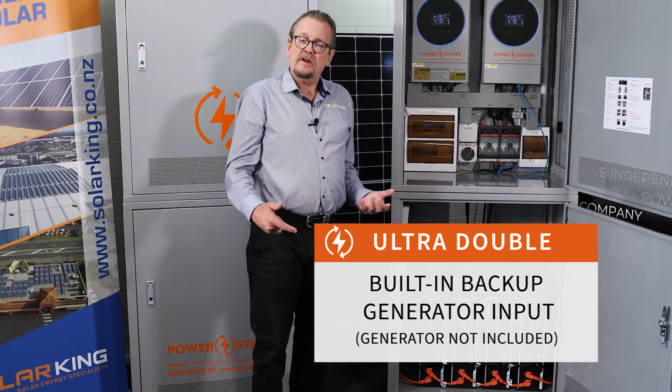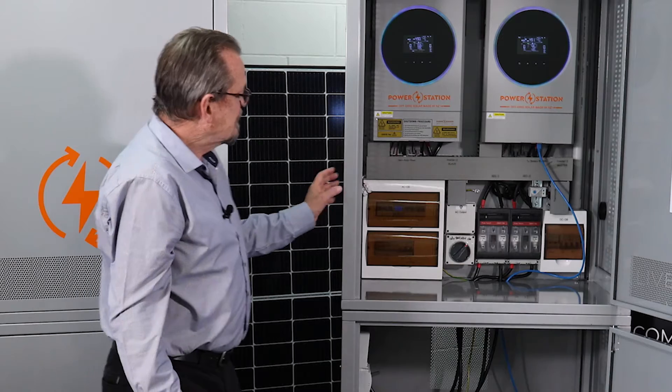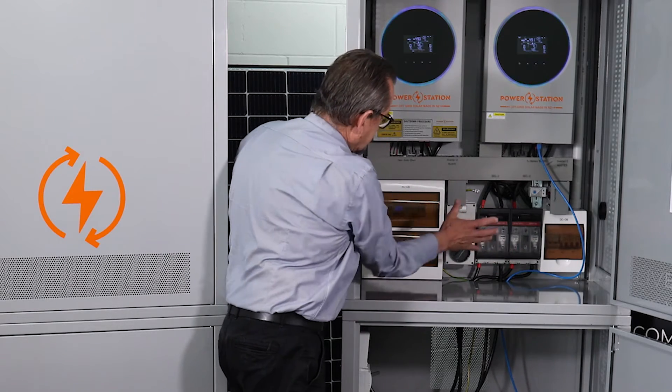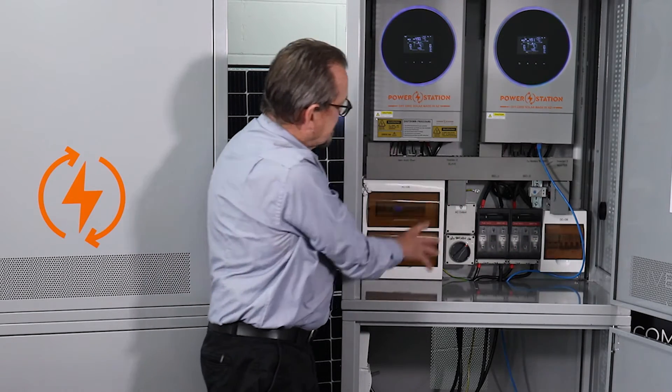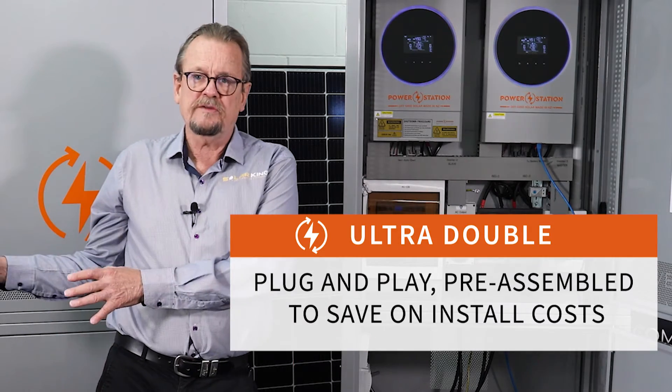Everything you want in one plug and play system. As with our other systems, we pride ourselves on being as plug and play as we can possibly make it. We've got everything built into the system — the DC breakers, your AC — everything's there, ready to be connected through to the distribution board of your house.